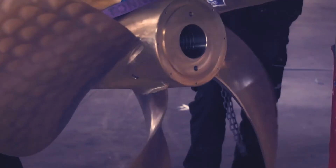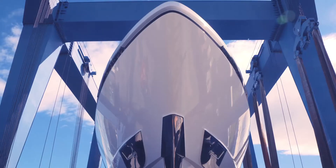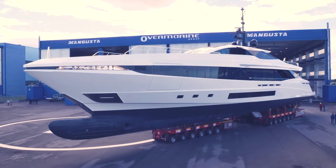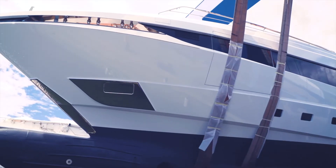The new Mangusta Grand Sport line is a fast displacement line that combines top performance with onboard comfort and trans-oceanic range. The Grand Sport allows you to voyage across extended distances, reaching higher speeds comfortably and offering you total freedom and flexibility to explore.